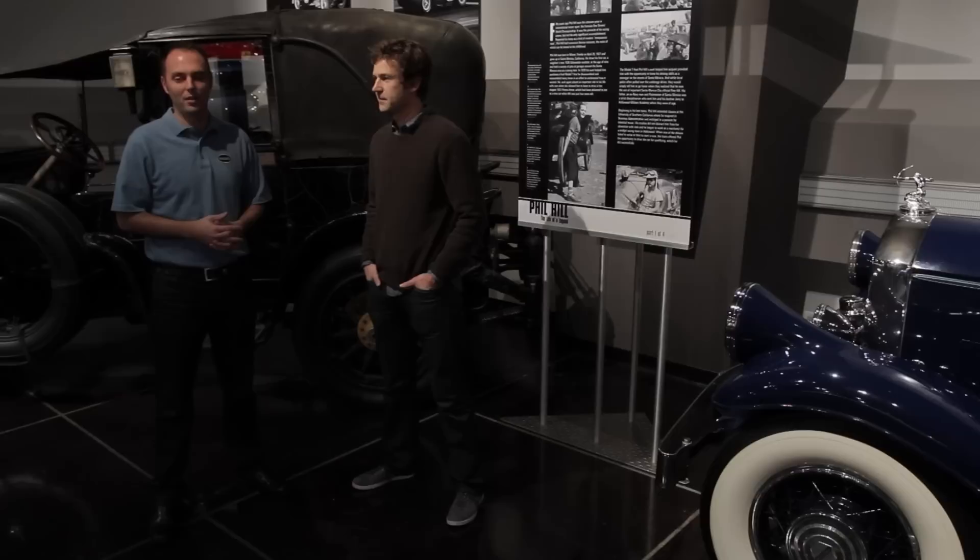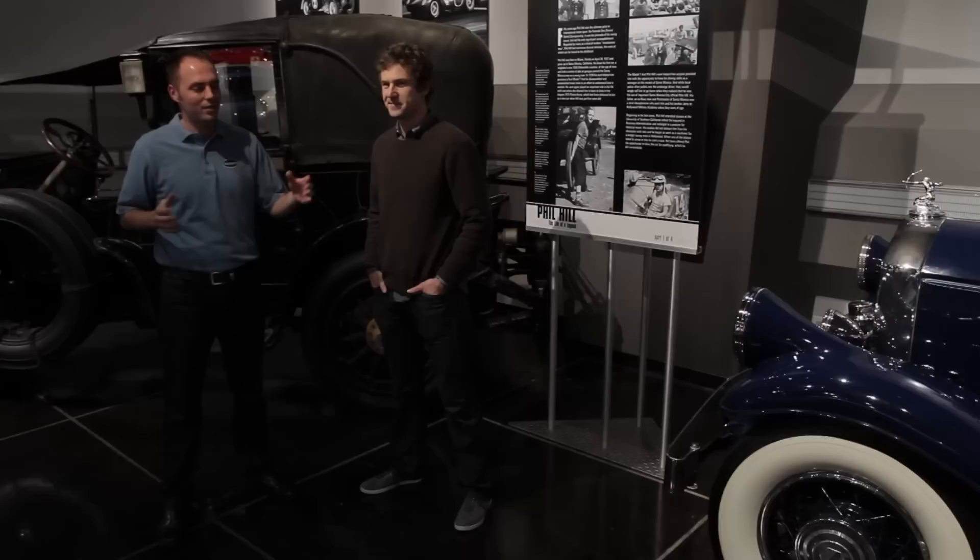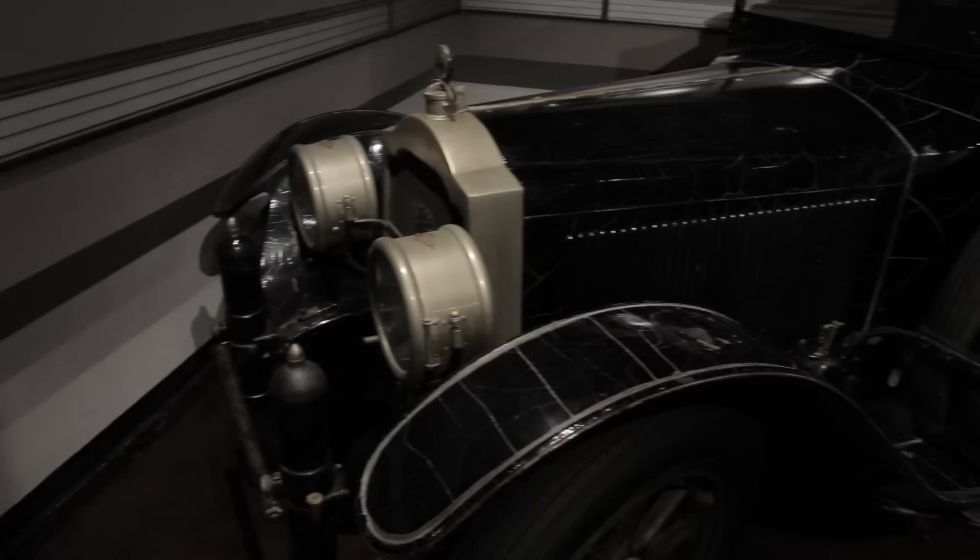We're standing here at the Peterson Automotive Museum in Los Angeles, California and I'm standing next to Derek Hill, the son of the legendary race car driver Phil Hill, and we're next to two vehicles that have been part of the Hill family for many, many years. We have a 1931 Pierce Arrow and this gorgeous, very original 1918 Packard.